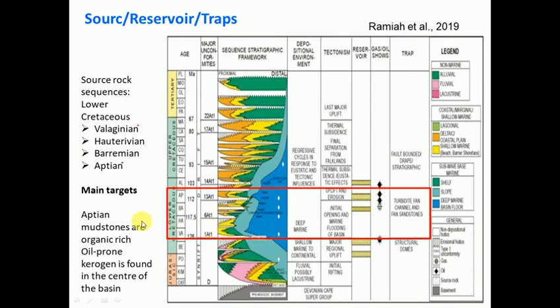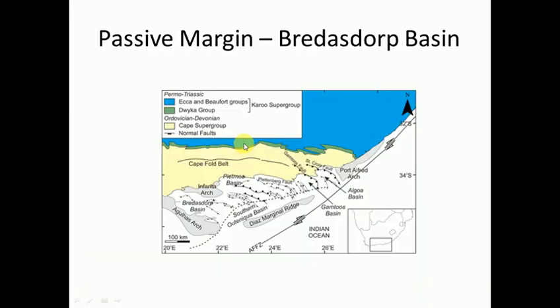This is a very busy slide, but this is a diagram from a scientific paper of the deposits we find in the Breedersdorp Basin. Breedersdorp was the most studied of the basins because it's closest to shore and closest to Cape Town. They actually have a producing gas field that feeds over to the Mossel Bay gas plant - it's called Moss Gas, although I think they're running out of gas, so they really want to find more to feed into the plant. That's why we'll focus on it here.